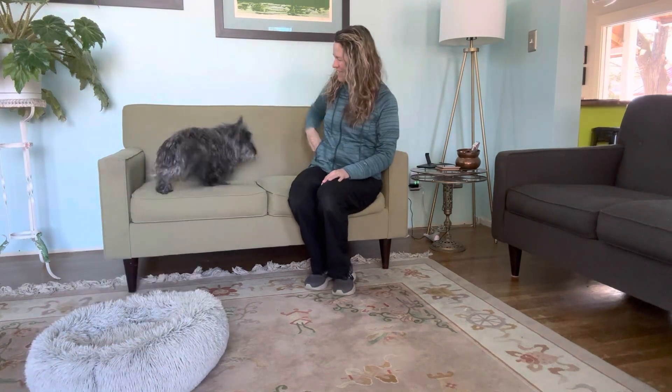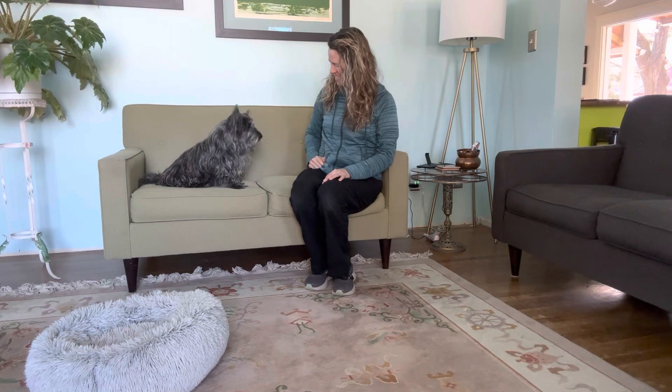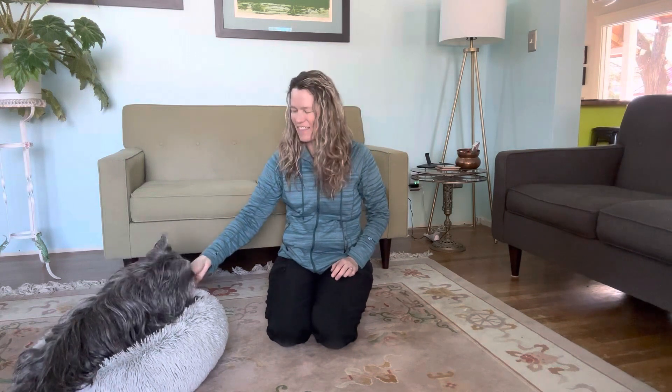Up! Good girl, Sunny! Good girl! Off! Good girl, Sunny! And that is part two of Go Where I Point — say hi! We'll see you next time.